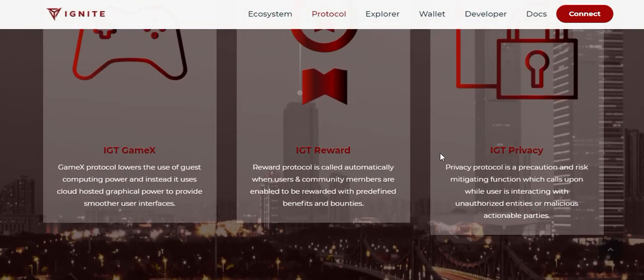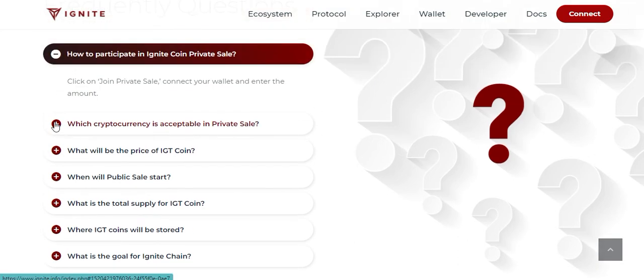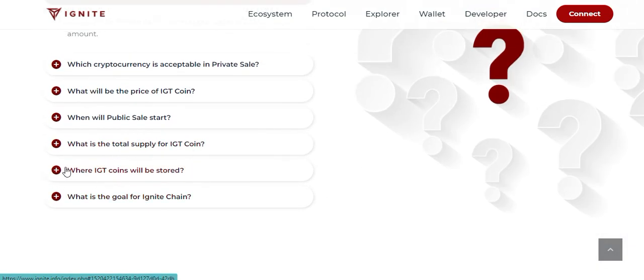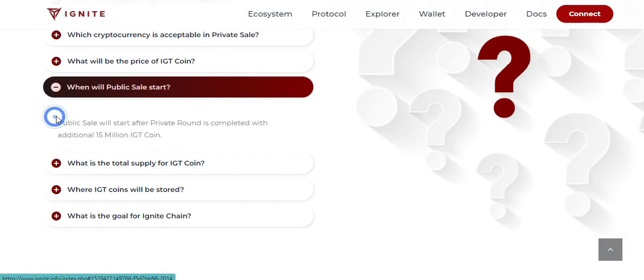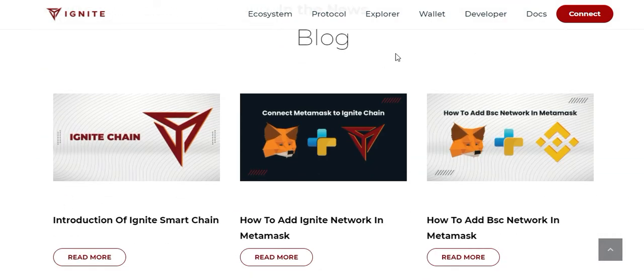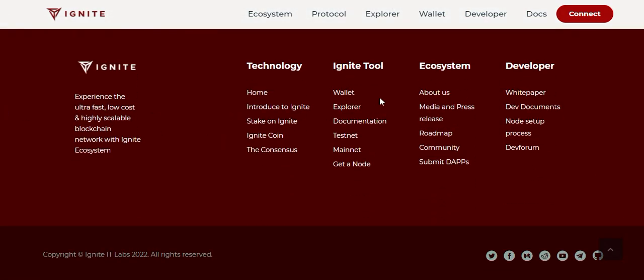The website also has a Frequently Asked Questions section covering topics like who is keeping the ICT and other information. The public sale will start after the private round is completed, with an additional 15 million IGT tokens. You can also find news, blog posts, and a contact address. Social media channels including Twitter, Facebook, and Medium are available for more updates. Thank you very much for watching this video.